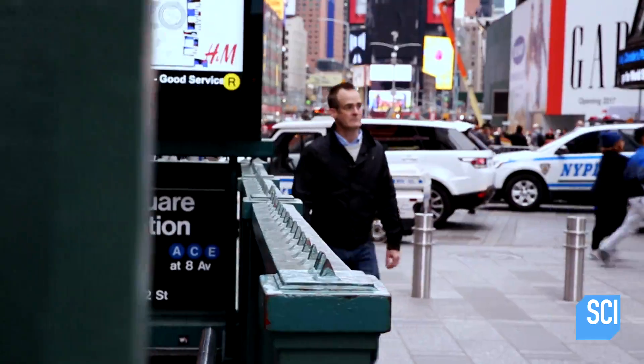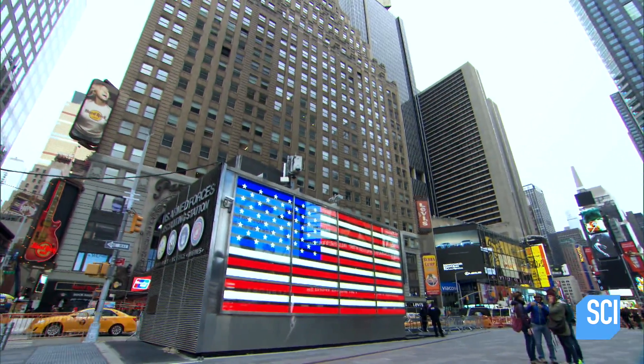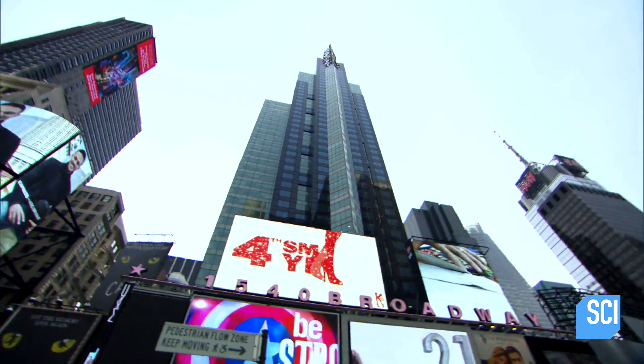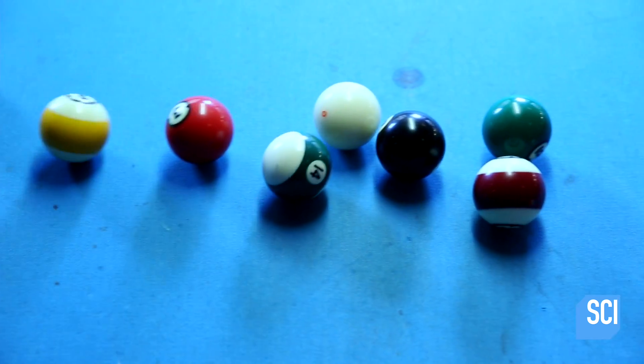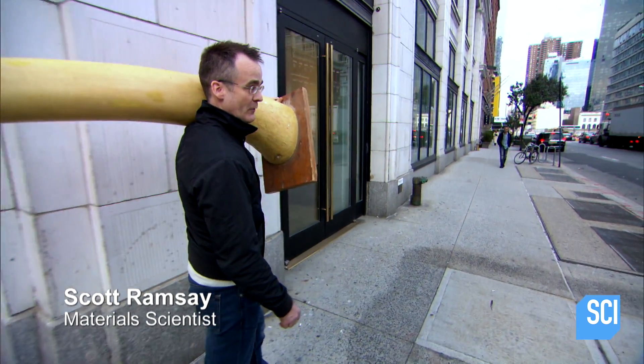Materials scientist Scott Ramsey is in New York City. Here in the 19th century, concerns over the ivory trade led to the development of a world-changing material, which came from an unlikely place: billiards. Some of the key players in the ivory trade were the billiard ball manufacturers.